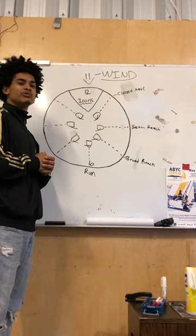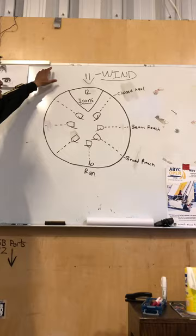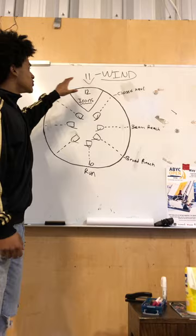Hi guys, my name is Marcus. Today I'm going to be walking you guys through points of sail. Up here on our whiteboard we have what we call a wind clock, and today our wind is coming from up here, coming down this way.